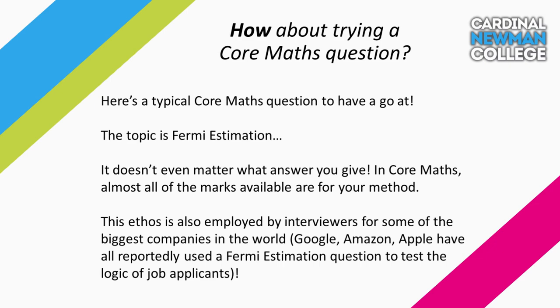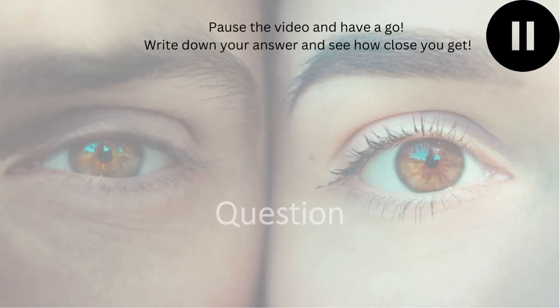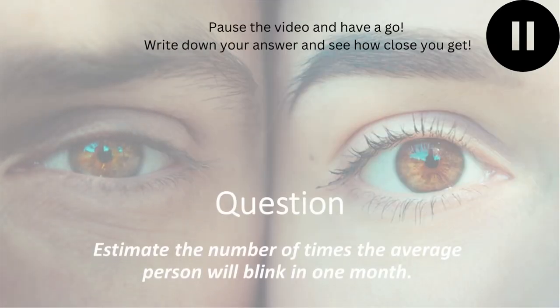Want to know what a typical Core Maths question looks like? Here's an example. Fermi estimation is a big topic in Core Maths that usually carries a lot of marks in the Paper 1 exam. In Core Maths, marks are predominantly given for your method rather than for your final answer, but in this topic the final answer doesn't even matter. Because the process of arriving at an answer is more important than the answer itself, large corporations such as Google, Amazon and Apple have used a similar style of question in their job interviews. Feel free to pause the video and have a go at this question yourself — see how close you can get to our model answer, not that it matters.